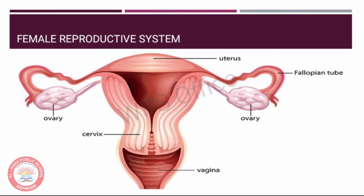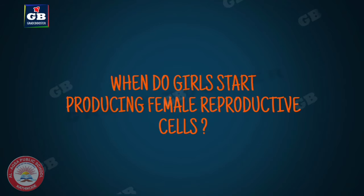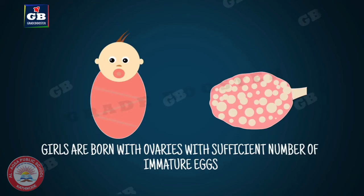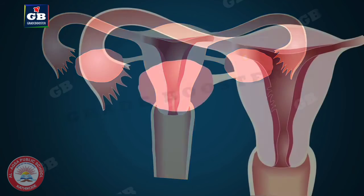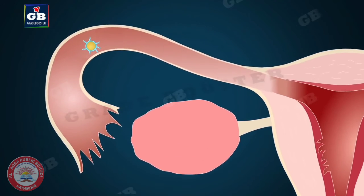This is the female reproductive system. The female gonads or the ovaries produce female germ cells or eggs and also help in the production of female sex hormones. The oviduct, also known as the fallopian tube, carries the eggs from the ovary to the womb. The uterus opens through the cervix into the vagina. When a girl is born, the ovaries already contain thousands of immature eggs, which on reaching puberty start maturing. One egg is produced every month by one of the ovaries and is carried from the ovary to the womb through the fallopian tube.